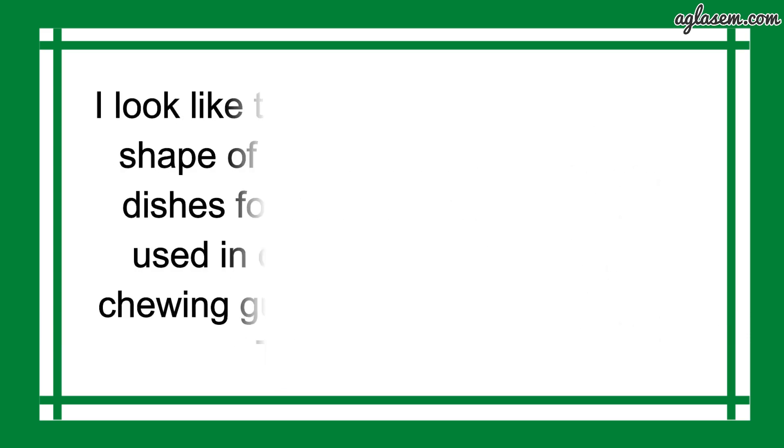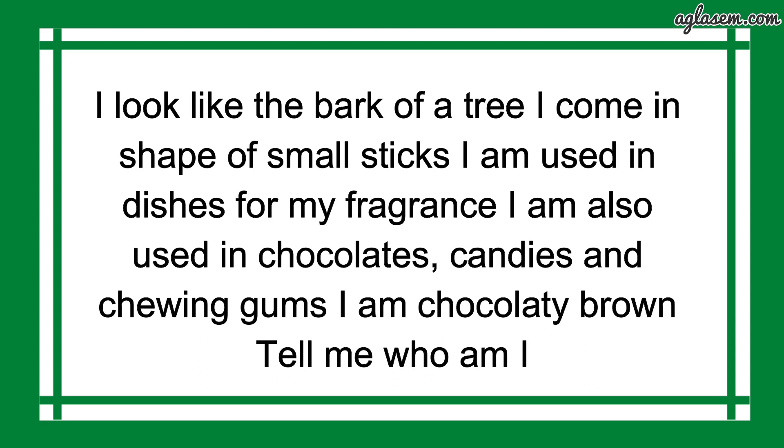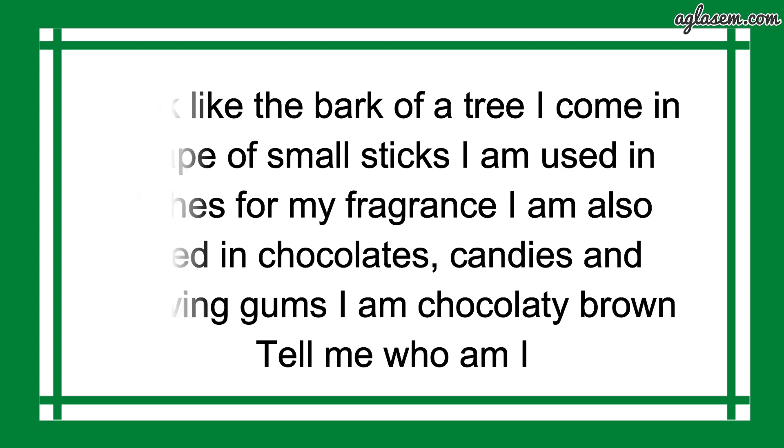I look like the bark of a tree. I come in the shape of small sticks. I am used in dishes for my fragrance. I am also used in chocolates, candies and chewing gums. I am chocolatey brown. Tell me who I am. The answer is Cinnamon.